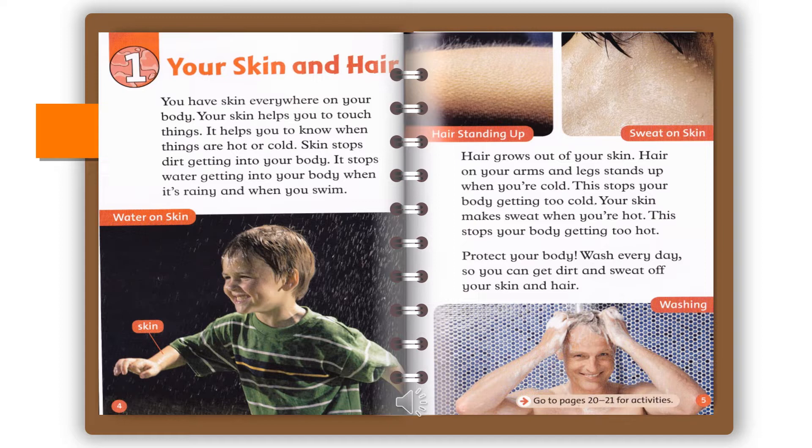Hair grows out of your skin. Hair on your arms and legs stands up when you're cold. This stops your body getting too cold. Your skin makes sweat when you're hot. This stops your body getting too hot. Protect your body: wash every day so you can get dirt and sweat off your skin and hair.